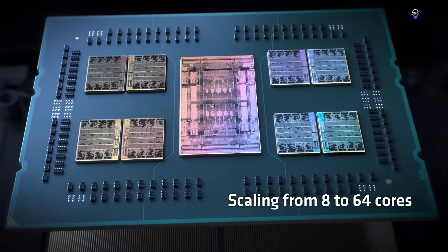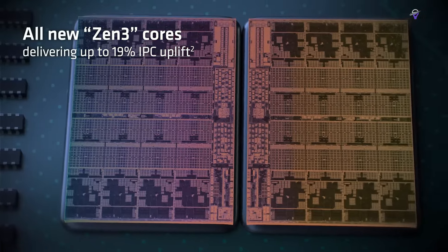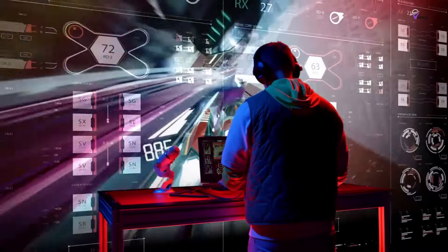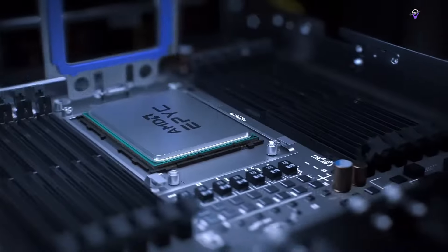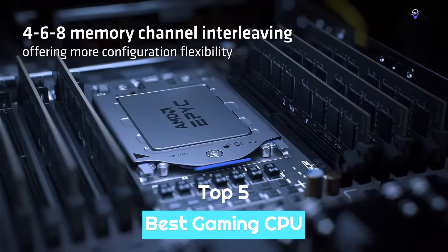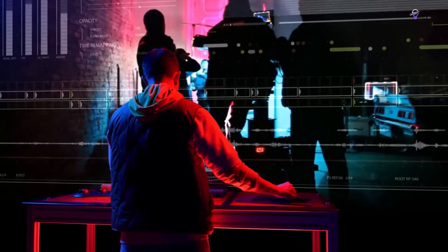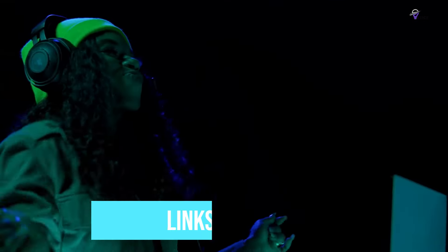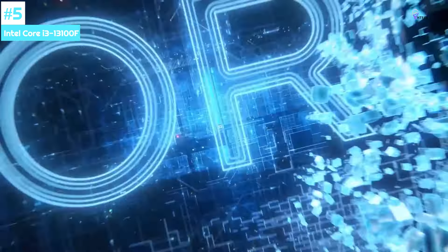Looking for the perfect gaming CPU for your next PC can be daunting. Fortunately, we've done the hard work for you and benchmarked dozens of processors to determine the best CPU for gaming. Currently, the AMD Ryzen 7 7800X 3D is the clear winner. However, there are still several other fantastic options available in the market. To help you find the right model, we've listed the top 5 best gaming CPUs, their key features, and the things you need to consider. Links to all products mentioned are in the description below.